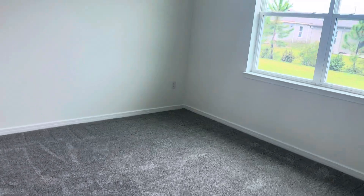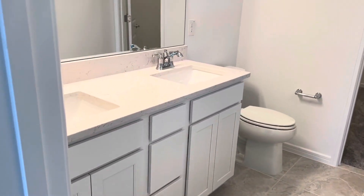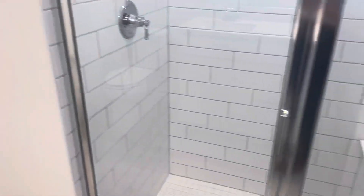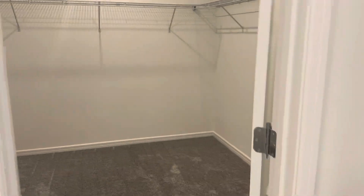Master bedroom. Same selections in the master bath — great shower and walk-in closet.